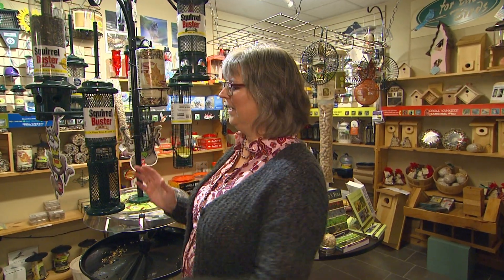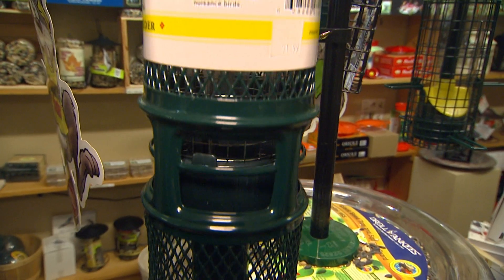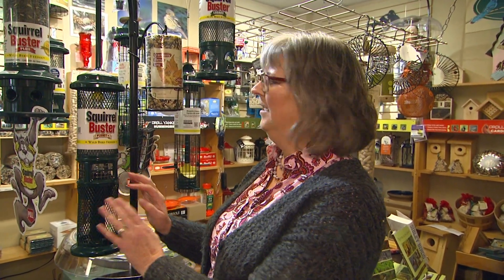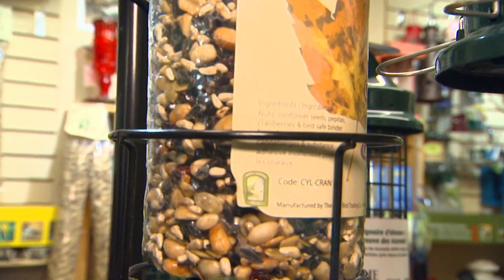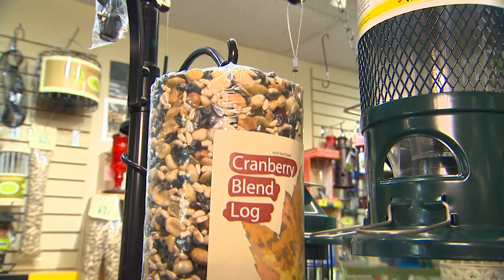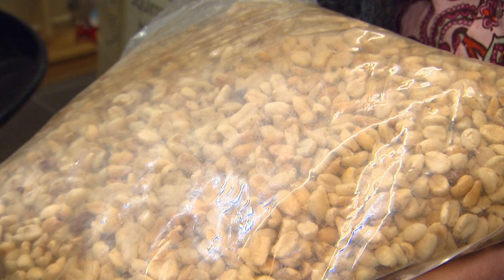If you want to have the Blue Jays, the peanut feeder is another great feeder for them because they love peanuts. Woodpeckers, chickadees, and nuthatches all love peanuts and they love to be able to cling on and peck away at it. The peanuts in this type of cylinder are also great for Blue Jays, nuthatches, woodpeckers, and chickadees. It's another great option and they love the peanuts this time of year because it gives them lots of energy.